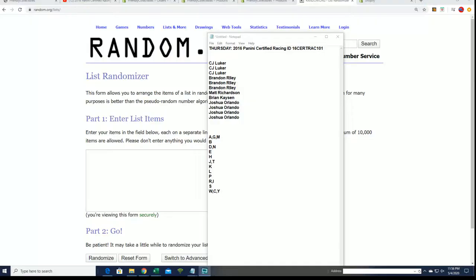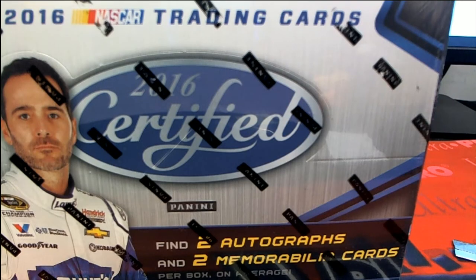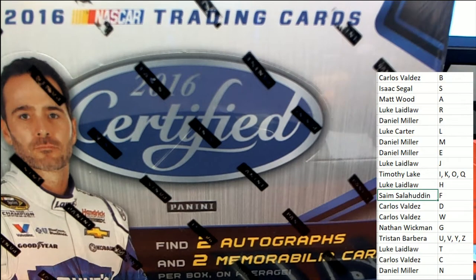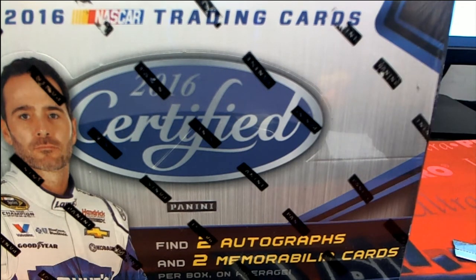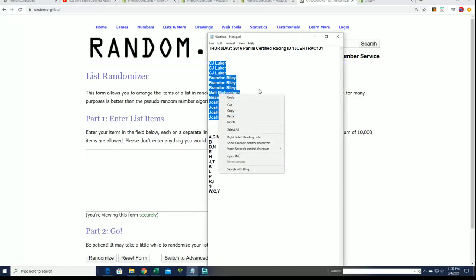You're buying some NASCAR Certified Racing. Let's see what happens in this break. This is a last name letter box break. We'll be finding out who gets which last name letter. Let's start the random — here we go.